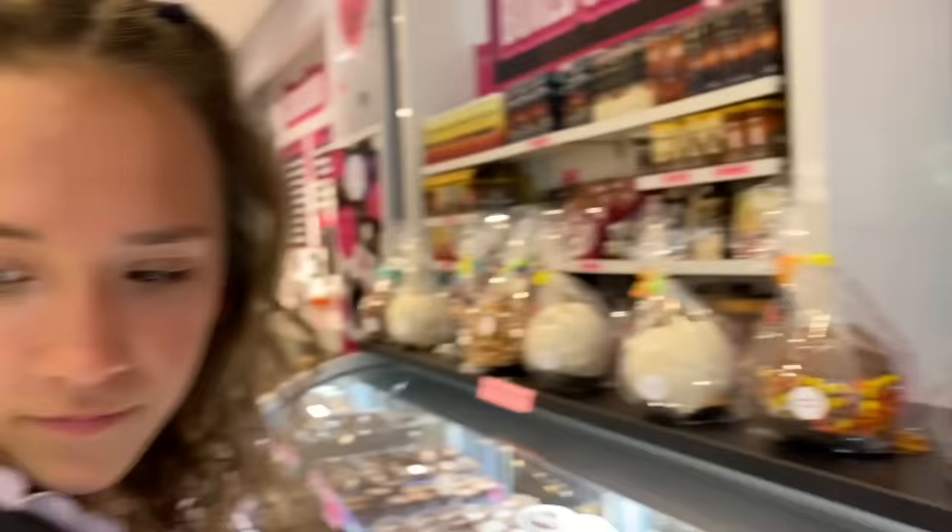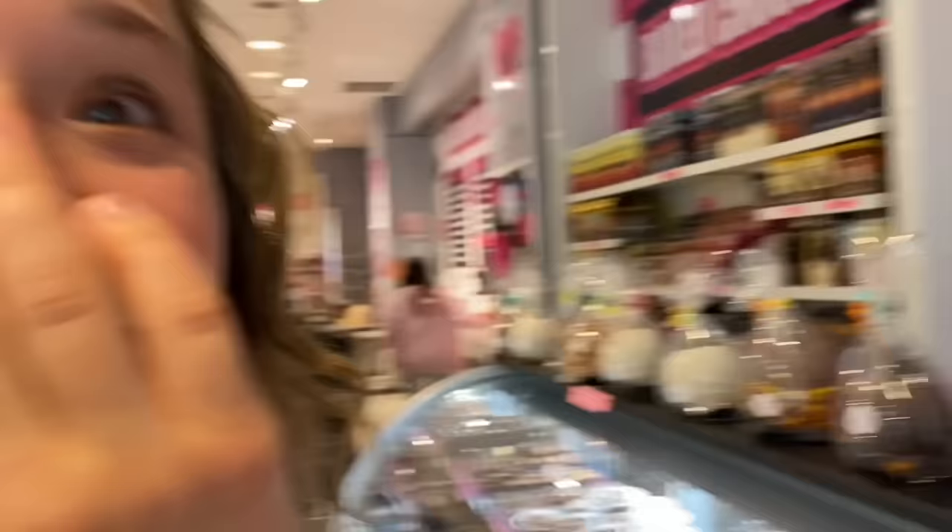I'm debating between the Oreo caramel apple and the salted caramel — it would be really good because it's like double caramel. Cali says I can have the Oreo one and she'll take the other. We just got done at the candy store — we spent about $91 but we have giant, very heavy bags. We definitely got a lot of stuff for around $100.